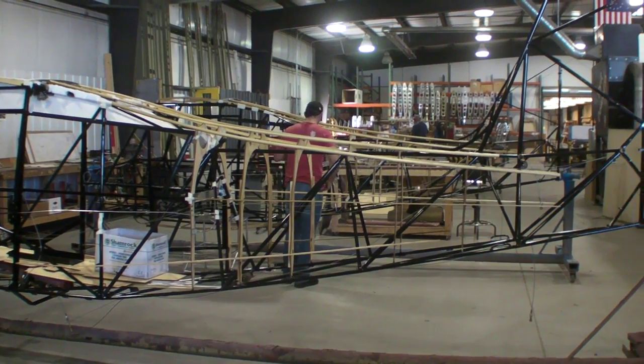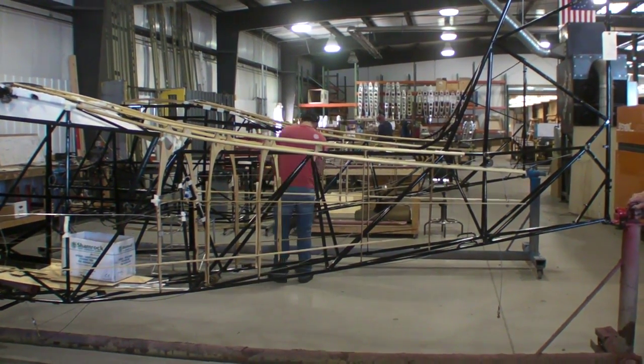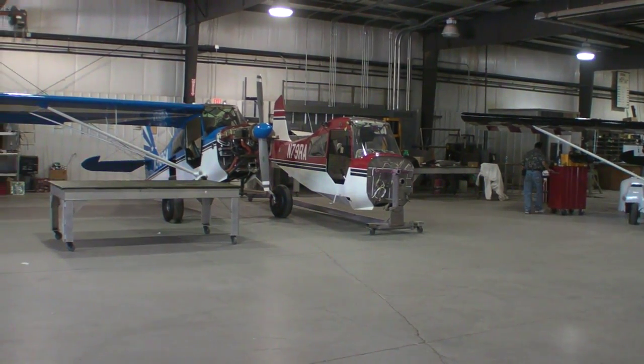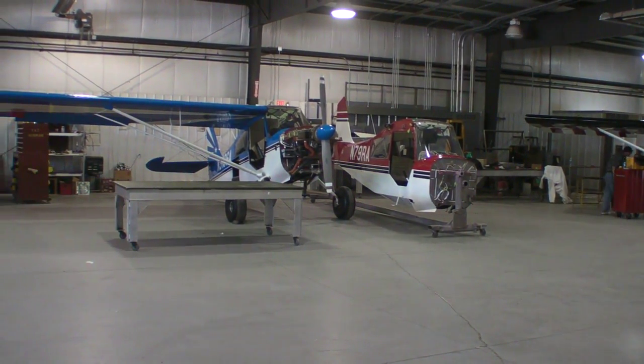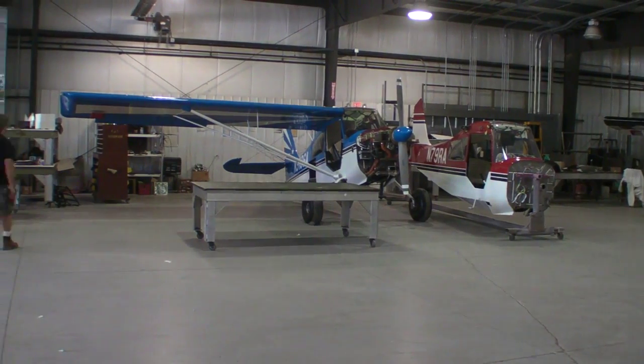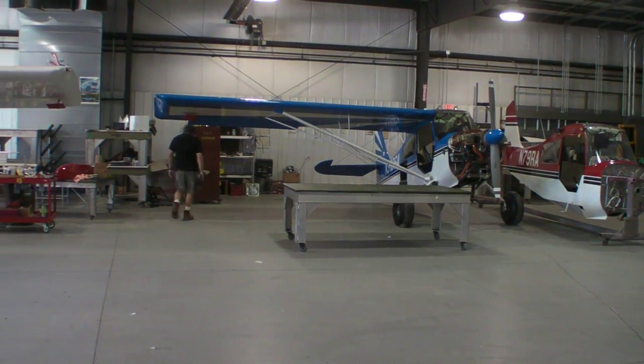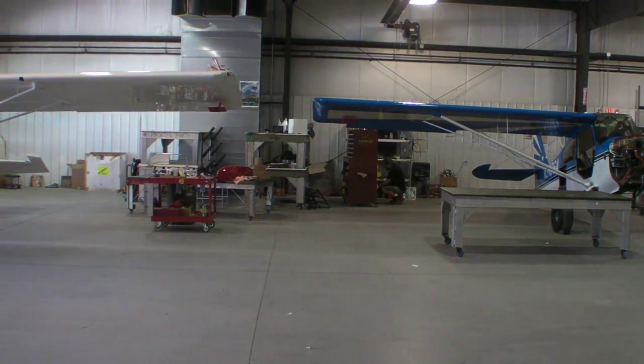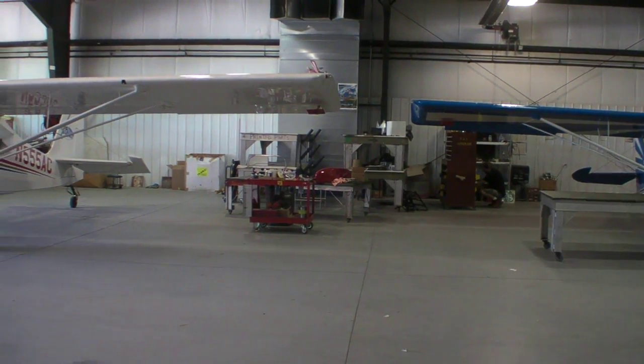In addition to manufacturing new aircraft, especially now with the economy being a little soft, we do have a certified repair station. We do restorations, we do insurance jobs from hail damage to ground loops to flip-overs, to total restorations of airplanes built in the 60s or 70s.